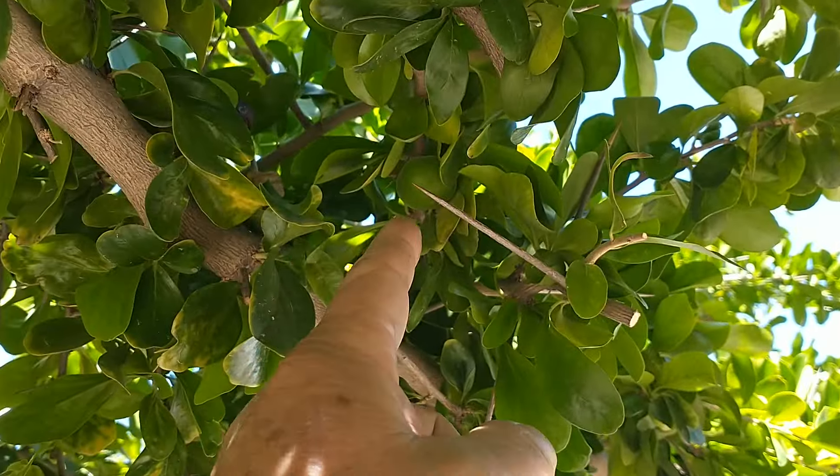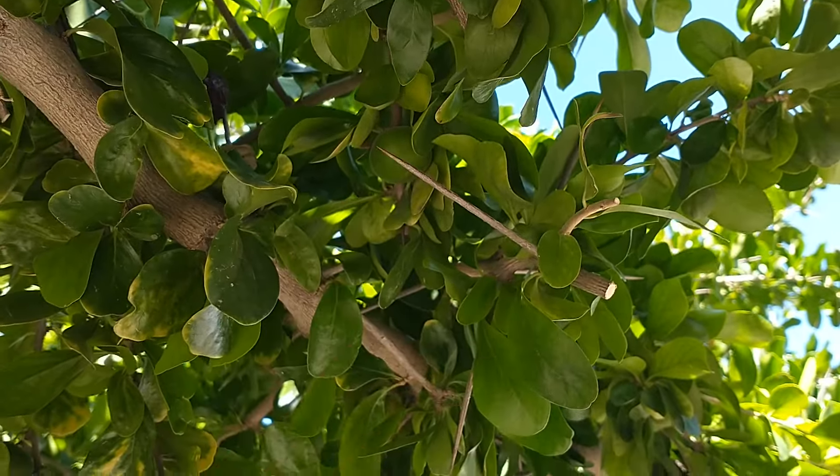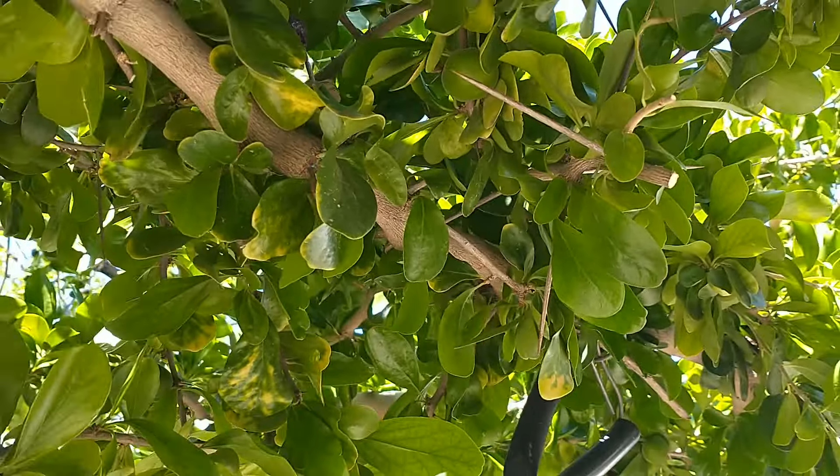Here's another one of those long thorns that you have to be careful of when harvesting. You want to wear gloves if you're ever harvesting these. I have tried this fruit before — last year when he had some fruit on it — and it is a good tasting fruit.